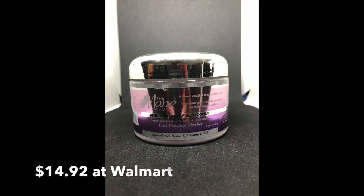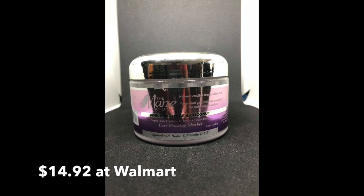I do my deep conditioning, my oil, my leave-in, then I went to the styler. This is the curl-boosting sorbet. All of the products are also infused with biotin and vitamins D and E. It says it fights frizz — I love that, I think that's so funny.